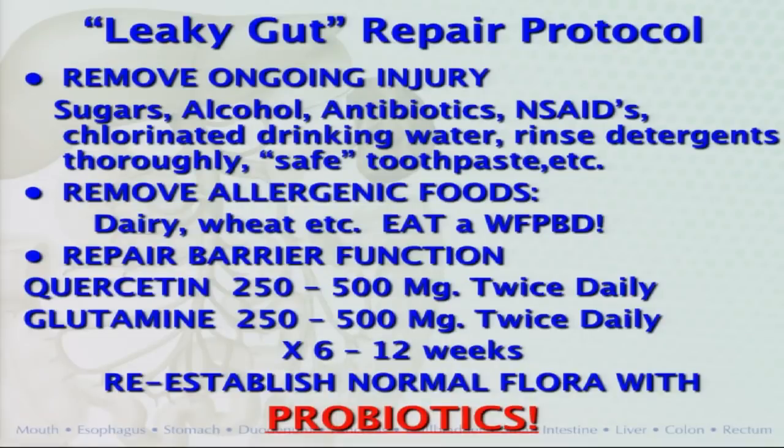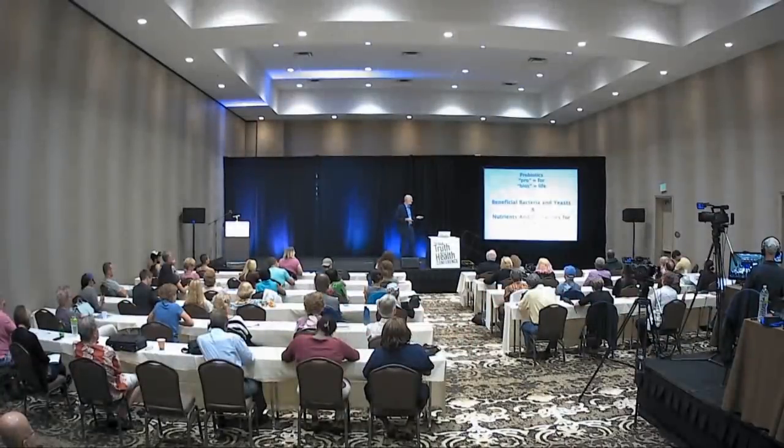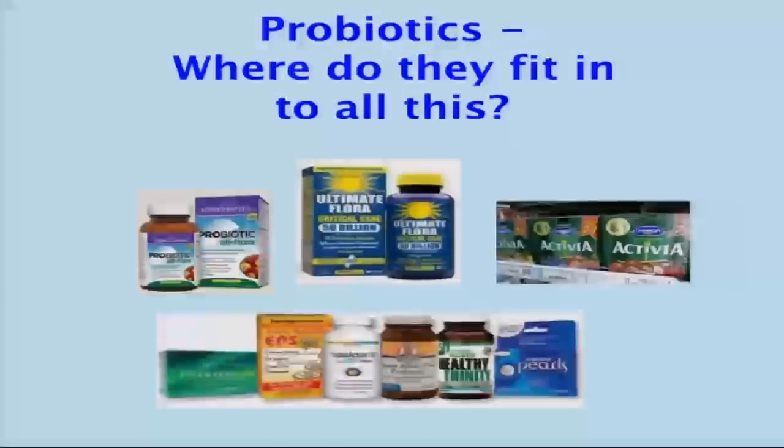Then there's the issue of reestablishing a carpet of healthy bacteria in the gut — this is where probiotics come in. Probiotics: 'pro' means for, 'biosis' means life. So probiotics are for life, as opposed to antibiotics which are against life. These are the beneficial bacteria and yeast, plus nutrients to help them grow in the gut. They are the frosting on the cake — the food comes first, stopping injury second, repair supplements third, and yes, finally, probiotics.